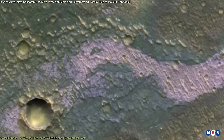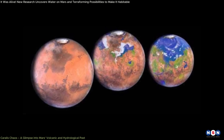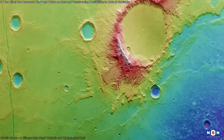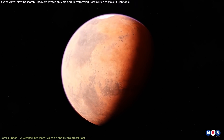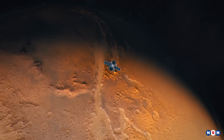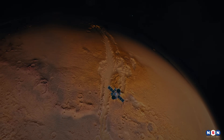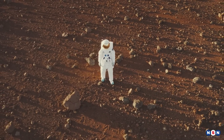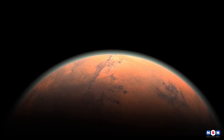The identification of salt deposits in Terra Serenum, the concept of terraforming Mars using dust nanoparticles, and the confirmation of an ancient lakebed in Corallus Chaos all suggest that Mars was once much more dynamic and possibly habitable. As we continue to study the Red Planet, we are not just learning about a distant world — we are also learning about the possibilities for life beyond Earth. The question of whether Mars could once have supported life, or could do so in the future, remains one of the most intriguing challenges of our time.